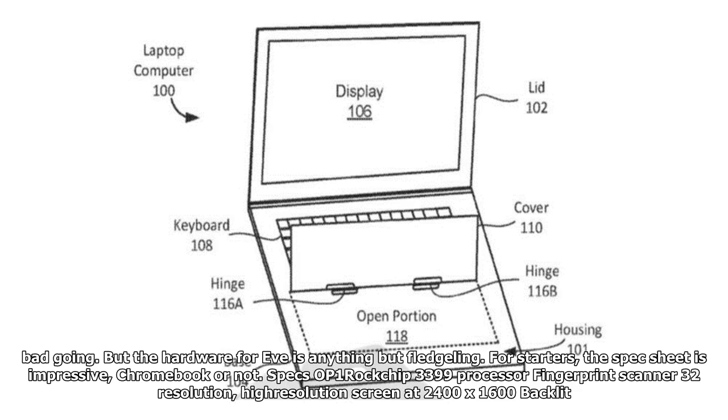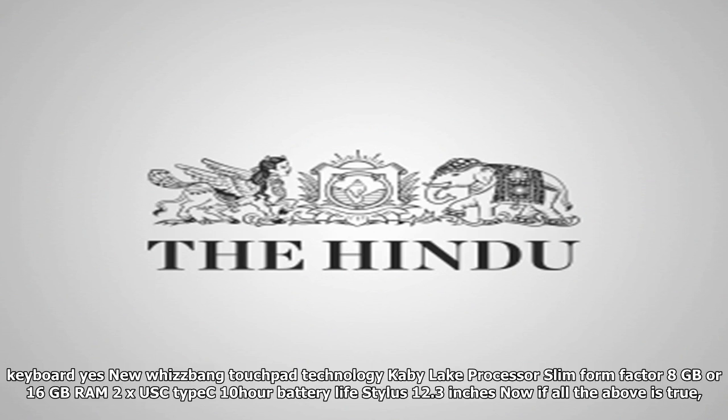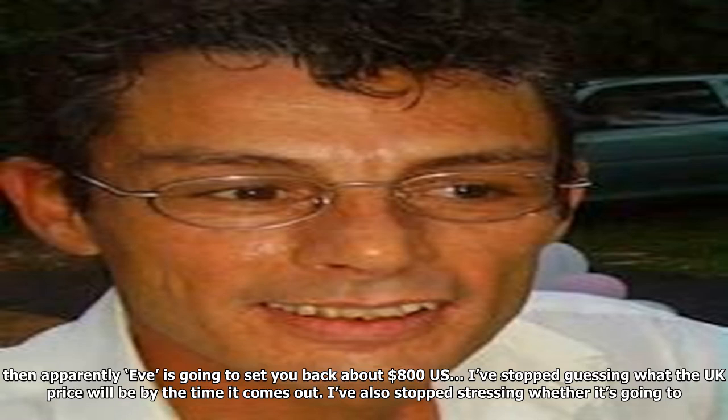For starters, the spec sheet is impressive for a Chromebook. It includes a Rockchip 3399 processor, a fingerprint scanner, a high-resolution 2400x1600 screen, a backlit keyboard, new touchpad technology, a Kaby Lake processor option, a slim form factor, 8GB to 16GB RAM, two USB Type-C ports, 10-hour battery life, stylus support, and a 12.3-inch display.